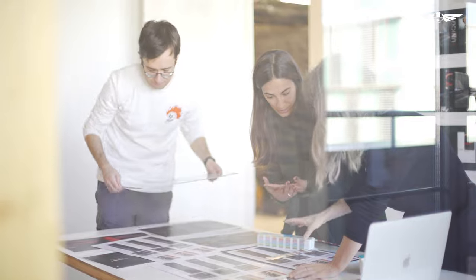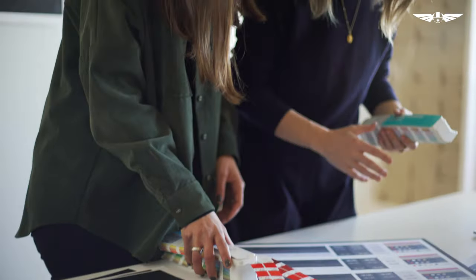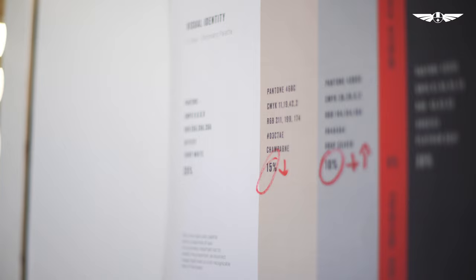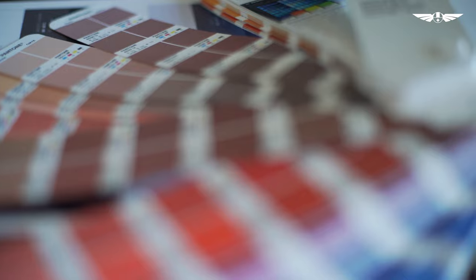The strong yet restrained color palette is formed by a range of grays, an elegant champagne tone, and an electric red. We wanted to keep it classy with a very neutral color palette and then add this red shade that was bringing everything to life.